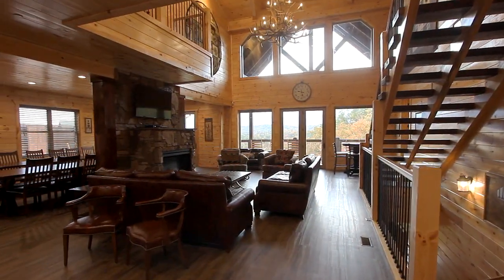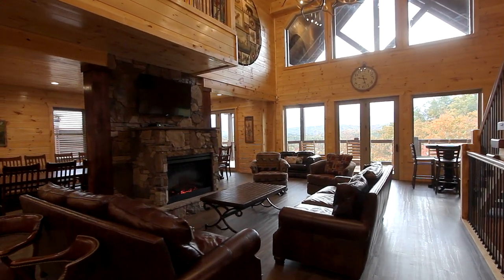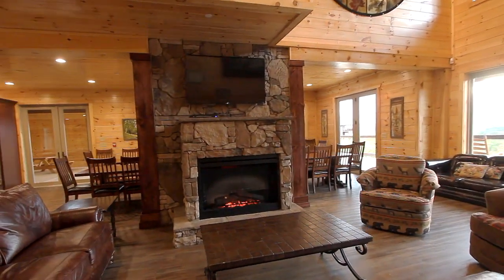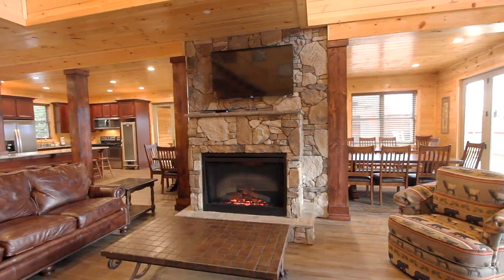Enter the main living area. Here's a welcoming space beneath cathedral ceilings and large windows for exceptional mountain views. It's complete with a flat screen, high-def TV above the gas fireplace, all surrounded by plush sofas.